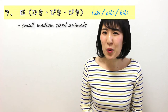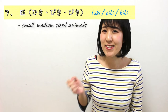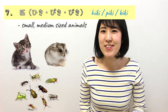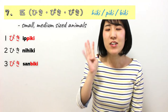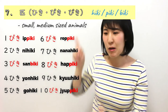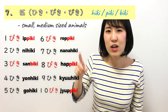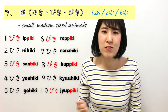Number 7 is ひき, and this is for animals. It changes form: びき、ひき、ぴき — that's how you count. This is for small to medium-sized animals, like cats, insects, hamsters. 1ぴき、2ひき、3びき、4ひき、5ひき、6ぴき、7ひき、8ぴき、9ひき、10ぴき. The pattern is the same rule as ほん — if you remember one, you'll easily remember the other.